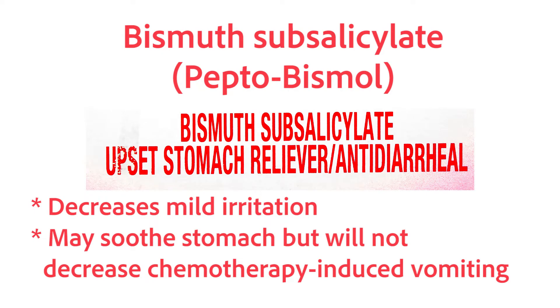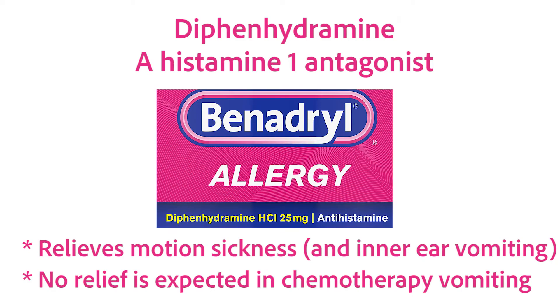Let's go through each one to see if James is likely to get relief. Bismuth subsalicylate or Pepto-Bismol acts locally, decreasing inflammation and stomach acid — it may soothe the stomach a little bit, but it's not going to decrease the vomiting. Diphenhydramine is a histamine-1 antagonist that decreases nausea and vomiting originating in the inner ear, so it's very good for motion sickness, but you wouldn't expect it to be of any use in chemotherapy-induced nausea and vomiting.